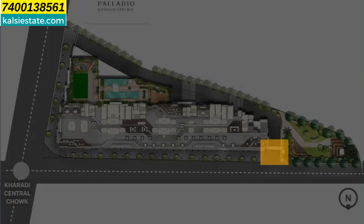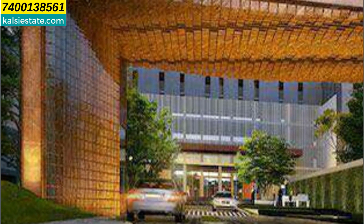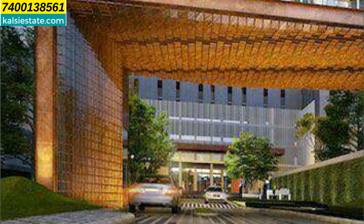This is the entry gate for the complex with a pick-up and drop-off point. Here is a security cabin with boom barriers plus a washroom for service staff. There is a driveway in and out.